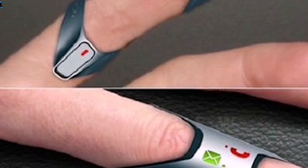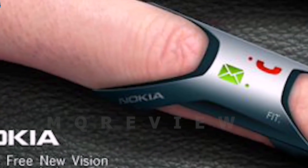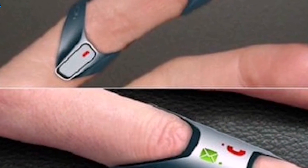When you receive a text or a phone call, the device vibrates to alert you. You can simply hold your finger up to your ear to take a call and listen, providing a convenient and safe way to use your phone.